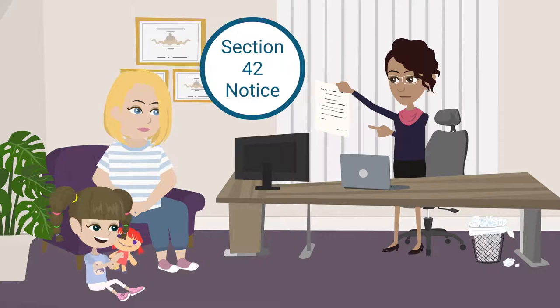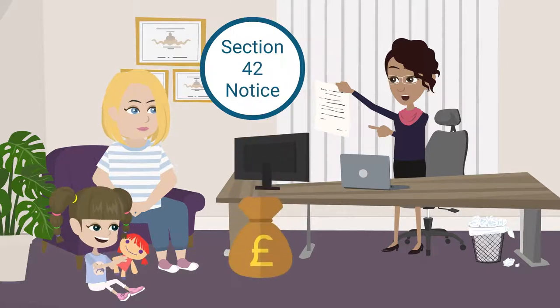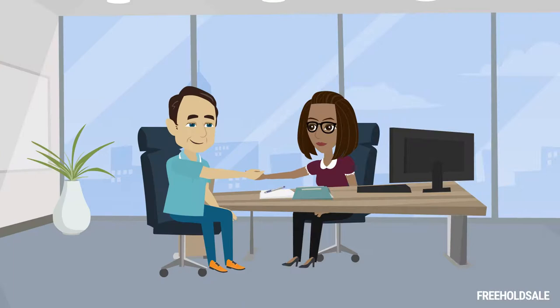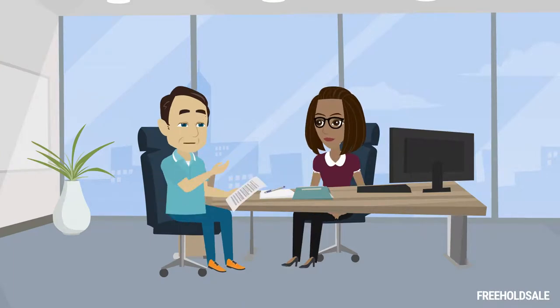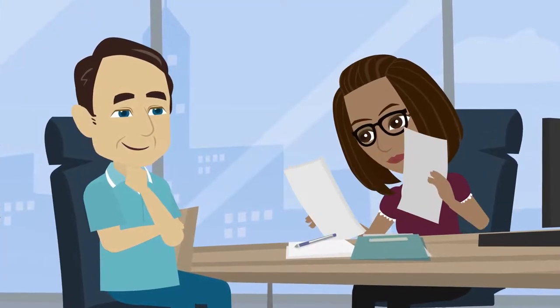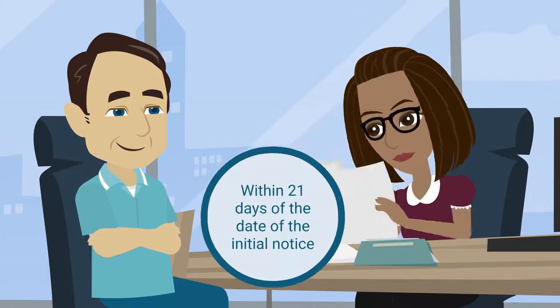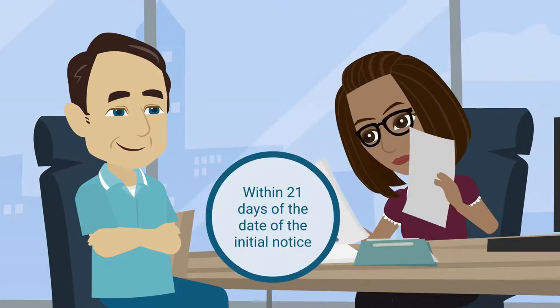At this point, the leaseholder will immediately become liable for the freeholder's professional costs. On receipt of the notice, the freeholder will likely advise their legal representative to assess the validity of the notice and may request further evidence from the leaseholder in regards to their entitlement within 21 days of the date of the initial notice.